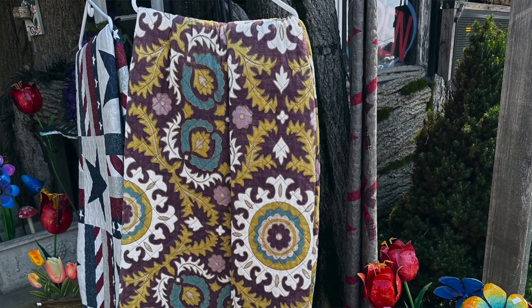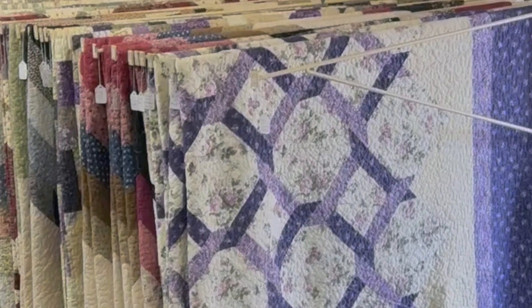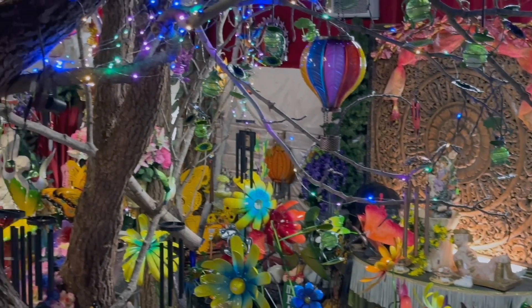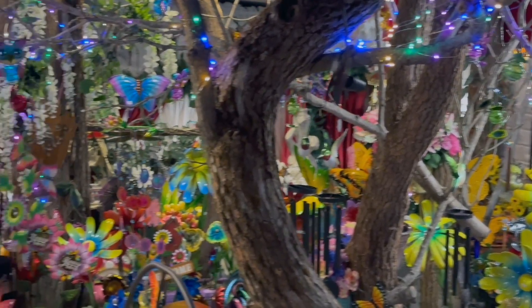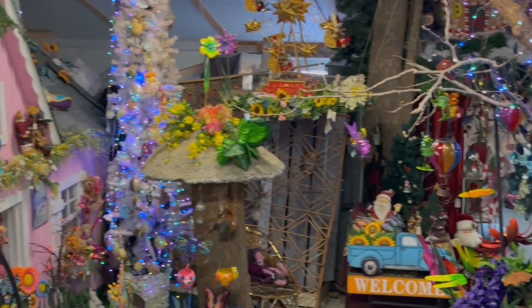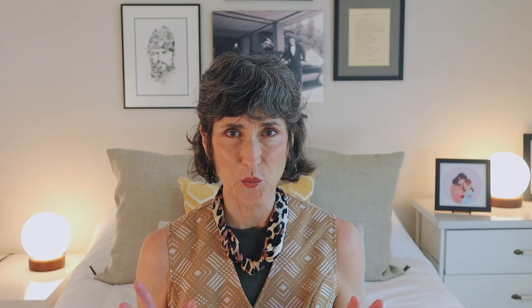We stopped next in one of the trippiest places I've seen in a long time. At first I thought it would just be quilts, but as we went further there was a ton of stuff in here. There were different sections — fairies, garden gnomes, a whole room of Christmas stuff, and a kind of creepy dollhouse with all sorts of dolls. We had so much fun in here.